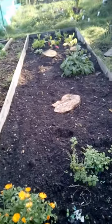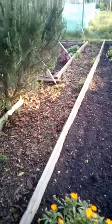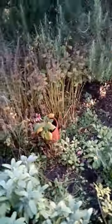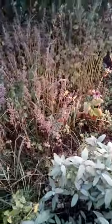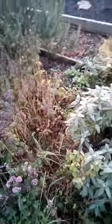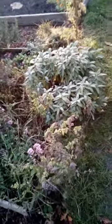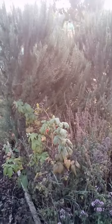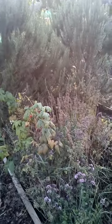There's one raised bed in here. This is the established bed that it was in, and we've added to it, thinned it out, pruned, moved, and generally tidied it up a little.